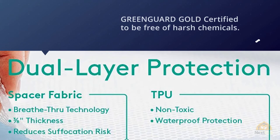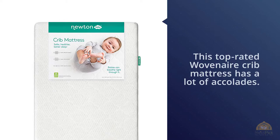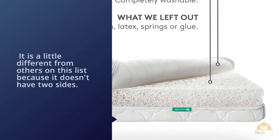Number three: Newton Baby Crib Mattress and Toddler Bed. This top-rated woven air crib mattress has many accolades — it's recommended by Dr. Sears, made in the USA, has won the JPMA Innovation Award, and is GreenGuard Gold certified. Unlike others on this list, it doesn't have two sides; instead, it's somewhere between firm and soft. We were initially worried it might be too soft for infants, but they did an excellent job finding the perfect firmness for both infants and toddlers.